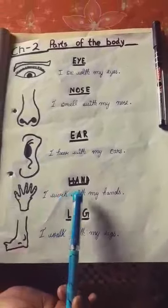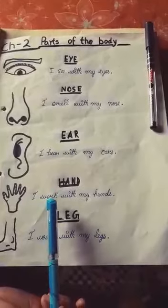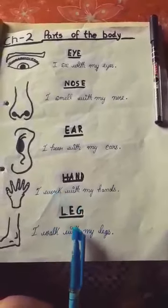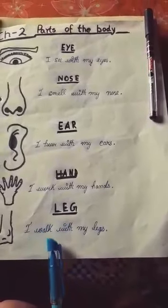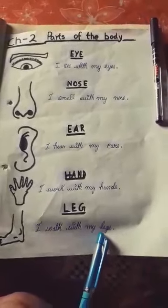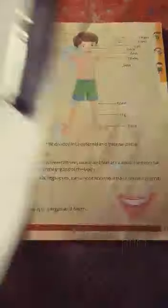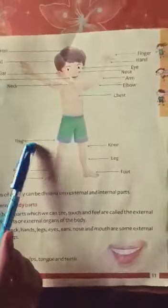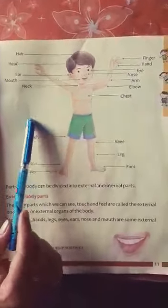Next one is hand. What do you do with our hands? I hold things with my hands. Now, next one is leg. What do you do with our legs? I walk, stand, and kick with my legs. Students, look at this picture and read the names of the body parts.